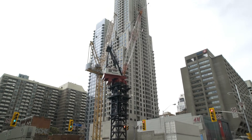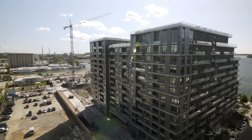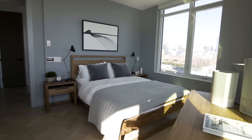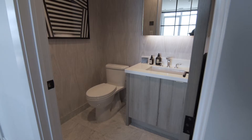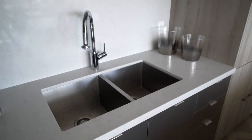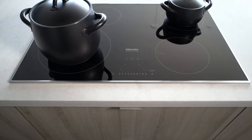Buying a pre-construction condo is very exciting, but it can also be a little stressful. For example, how can you be sure about the quality of the finished product? With Ontario's new home warranty and protection program, you can rest easy knowing that your purchase is protected.